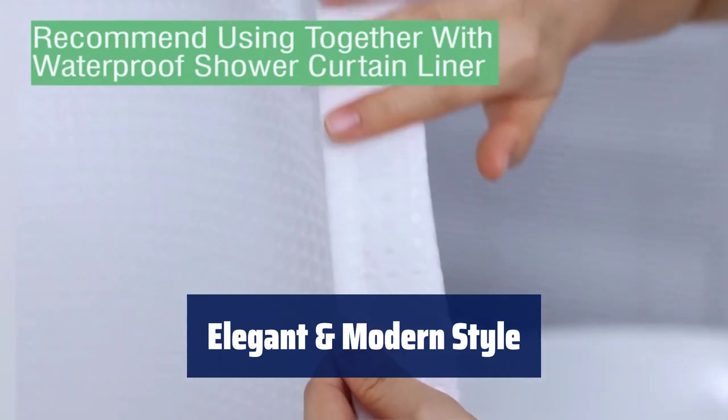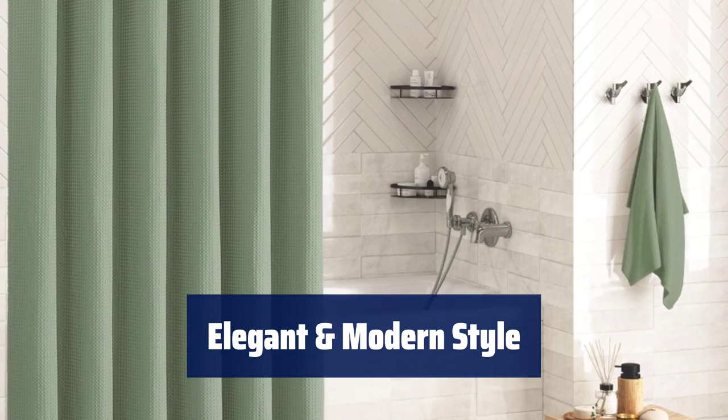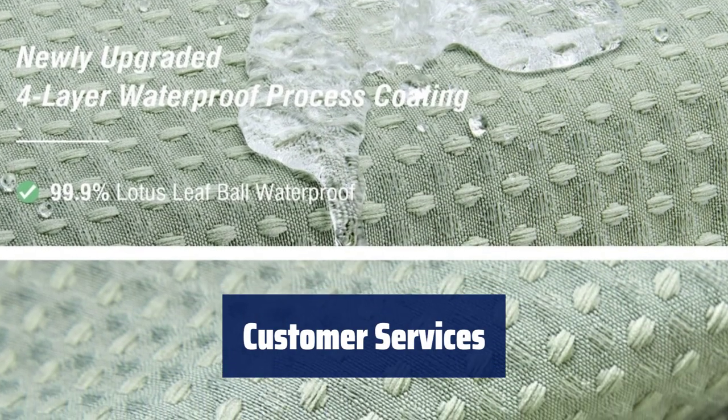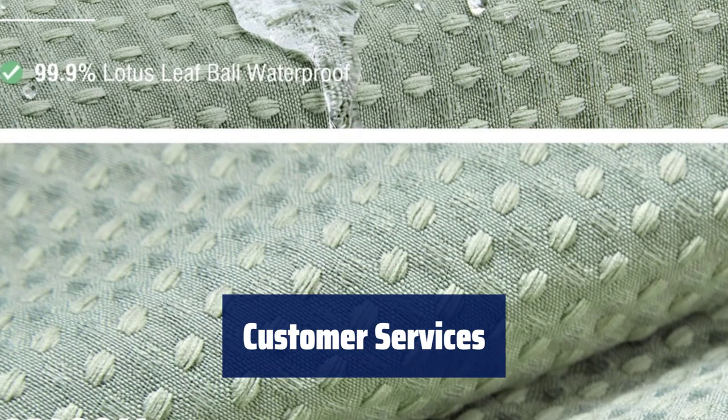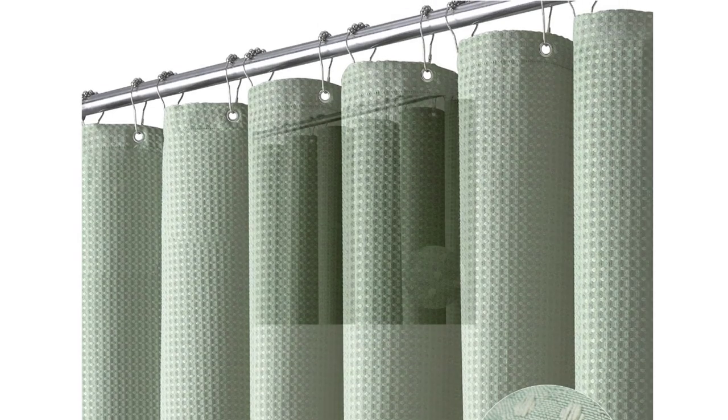Complement any bathroom with this waffle shower curtain, suitable for various settings including home, hotel, dorm, and gym. It is machine washable for easy care. We are committed to providing stylish and quality products — contact us for a replacement if your item arrives damaged or if you encounter any issues.